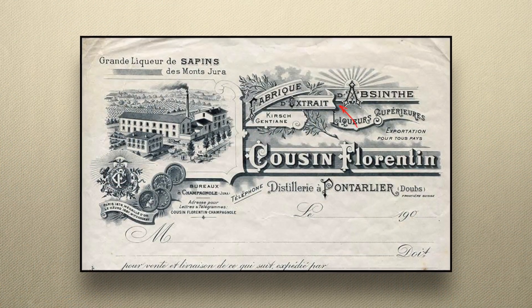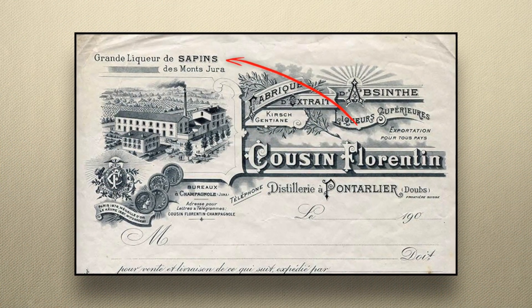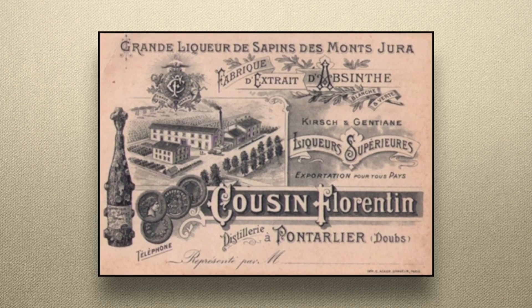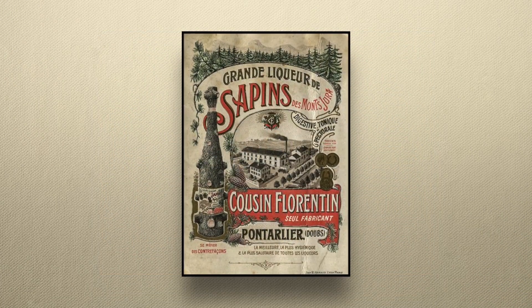All of their materials feature the Grande Liqueur de Sapin de Manjura — the exact same words as appear on my bottle. The business cards have a fantastic engraving of a bottle that looks pretty much identical to mine.